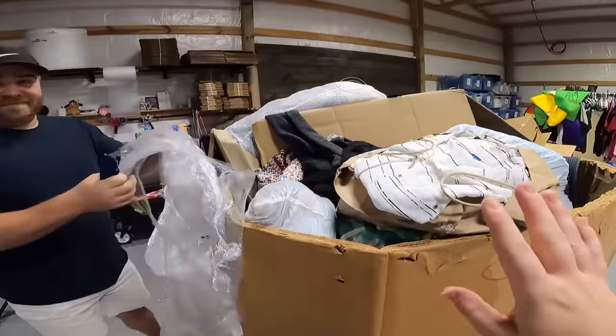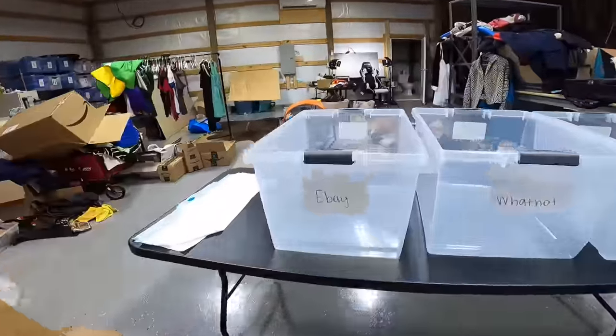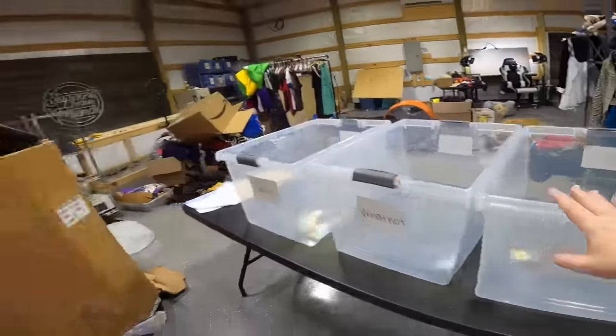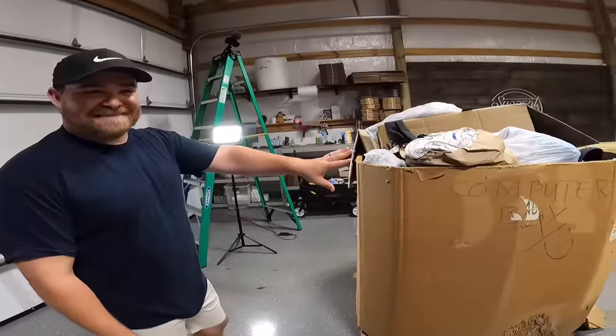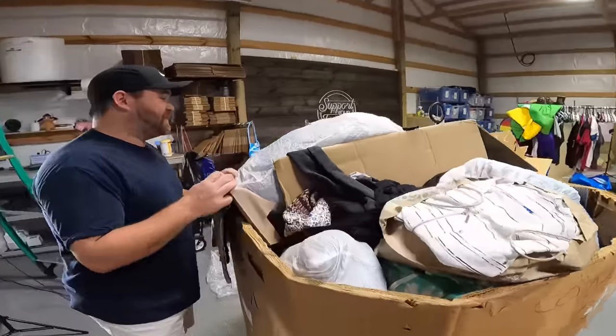Hopefully we have a pretty good plan to keep this organized because there is a ton of stuff in here. We have three different bins: eBay, Whatnot, and redonate. Of course it's going to take up a little more than those three bins. We also have trash bags because I'm sure there's going to be stuff in here that just needs to get thrown away — people donate straight garbage to Goodwill all the time.